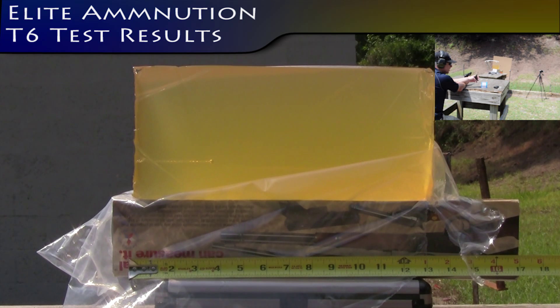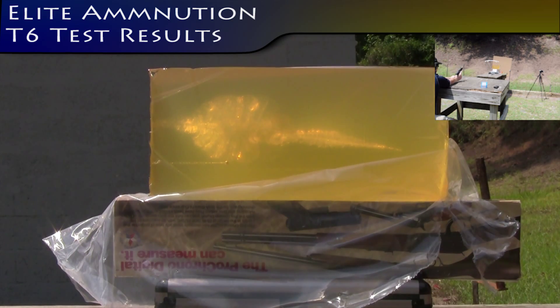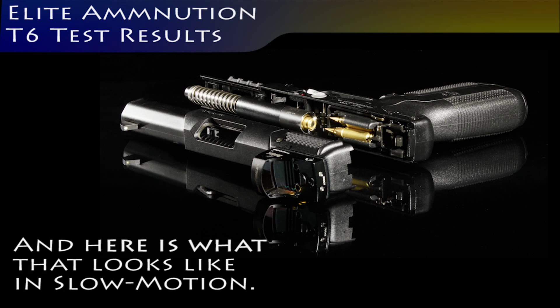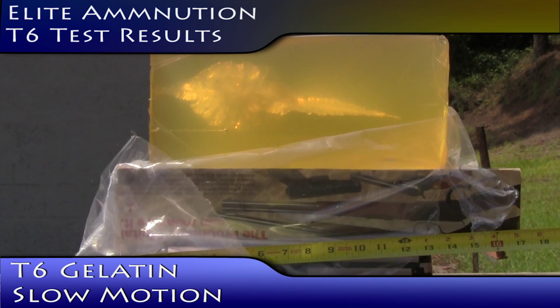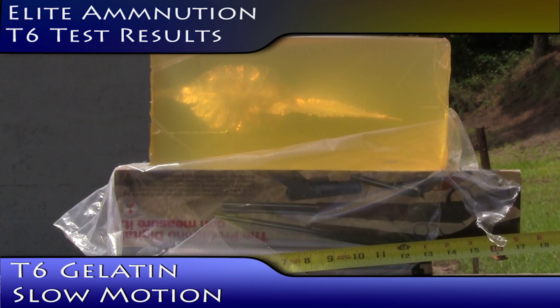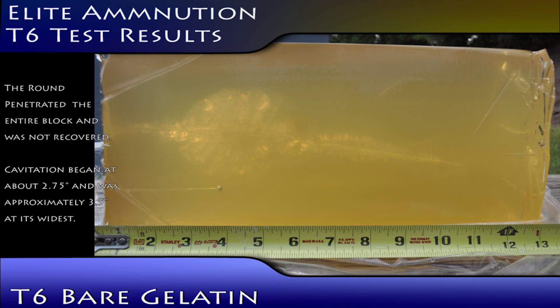Elite Ammunition T6 with bare ballistic gelatin from a 5-7. That was 2335 feet per second. Additional readings: 28-89, 29-89, 31-89.